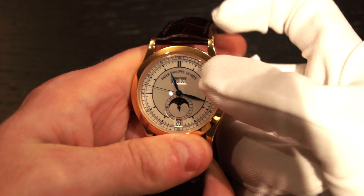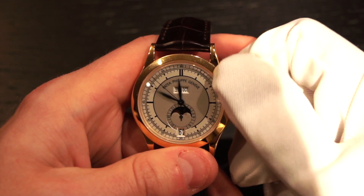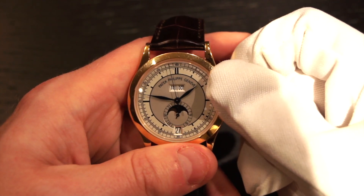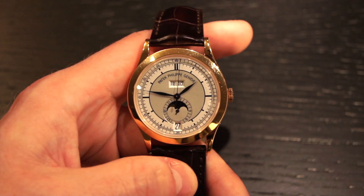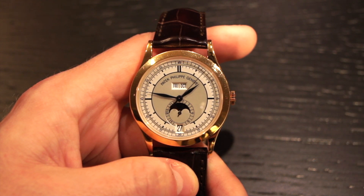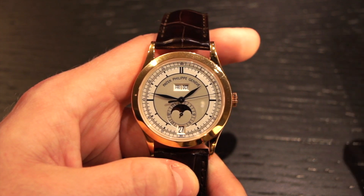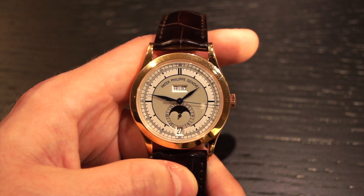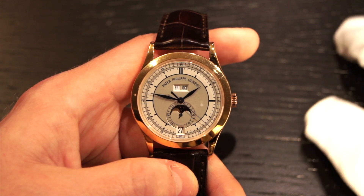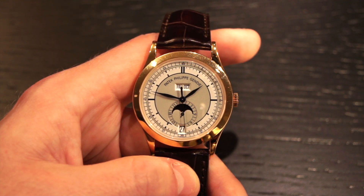It sort of plays into the annual calendar feature, because an annual calendar is capable of knowing how many days are in each month, but it does not account for leap years. That is a big difference between an annual calendar and a perpetual calendar. The perpetual calendar was actually invented before the annual calendar, which indicates that an annual calendar is sort of meant to fulfill a spot in the market, as they are less expensive than perpetual calendars. That's kind of an interesting thing to take into account when you're considering buying this piece.